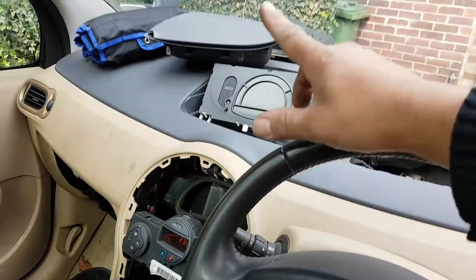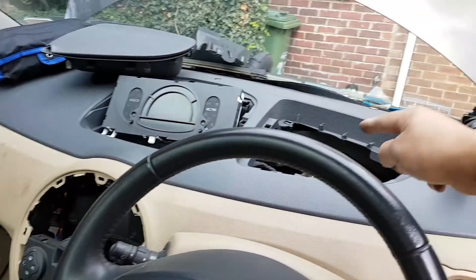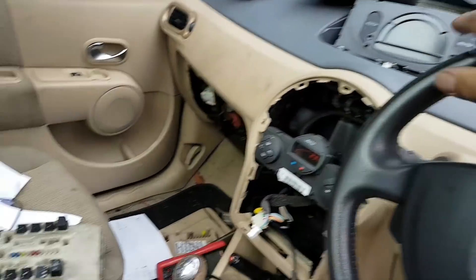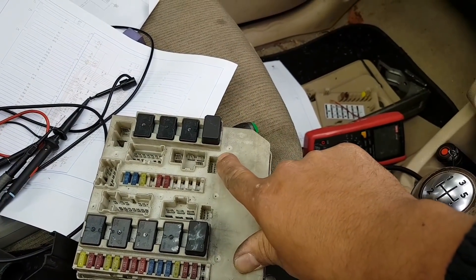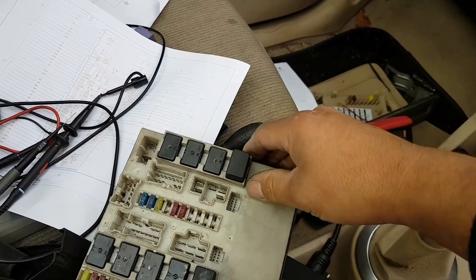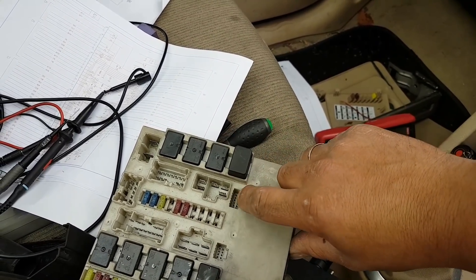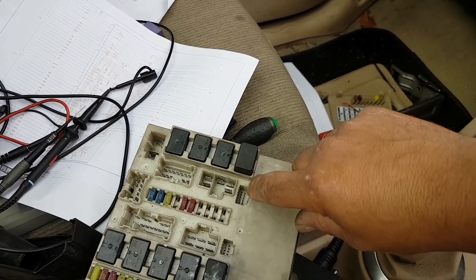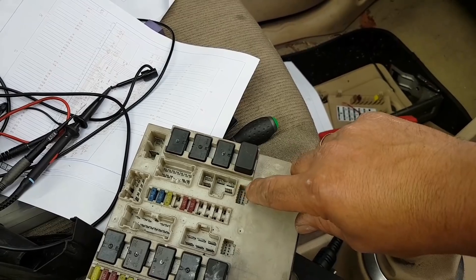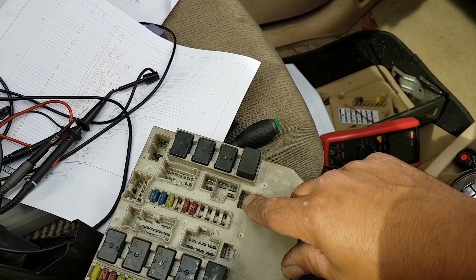I've done the same CAN back-probe test at the UPC plug, which is pins 6 and 12 — the last two pins on that side. They are all merged: one CAN high and low goes to the EPS, the other goes elsewhere.